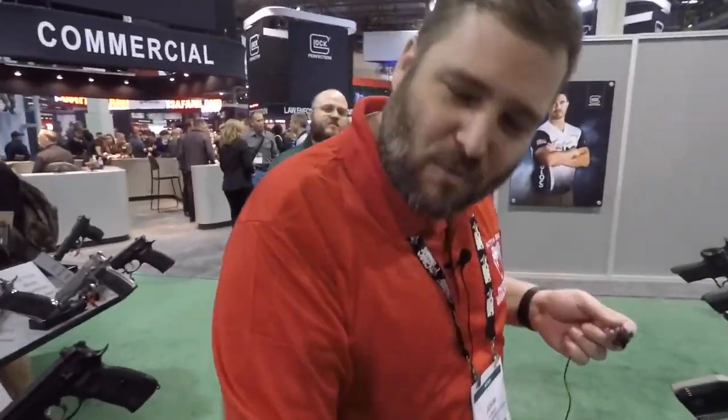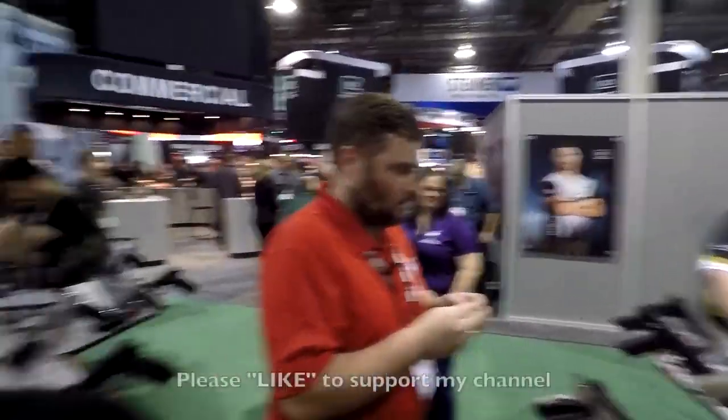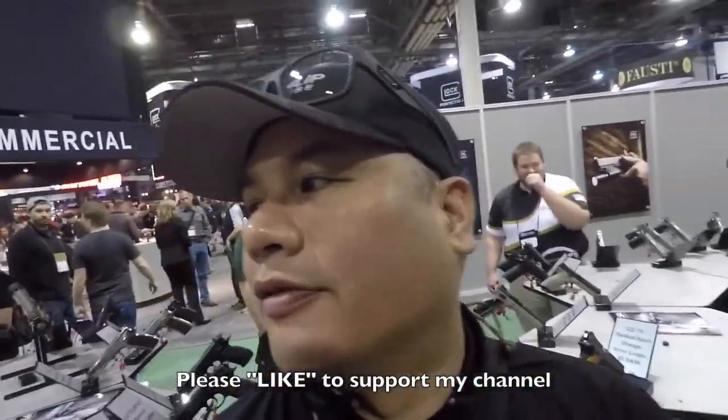Good to meet you, likewise. We're gonna come back later and see if we can find Zach and do a video on the P10.